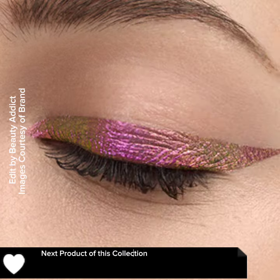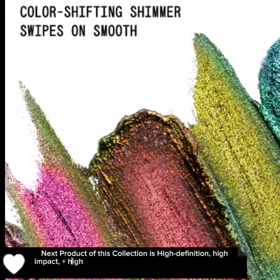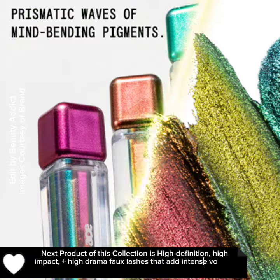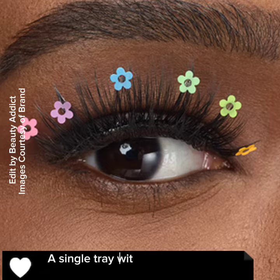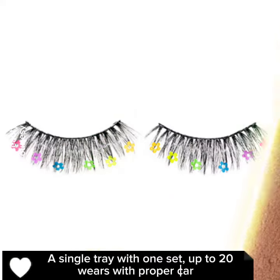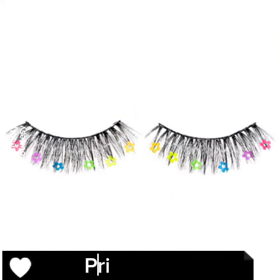The next product of this collection is a high definition, high impact, high drama faux lash that adds intense volume and elevates every style — from the rave to the rock show. A single tray with one set, up to 20 wears with proper care. Price is $12.